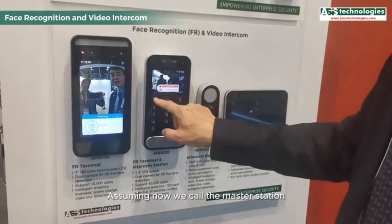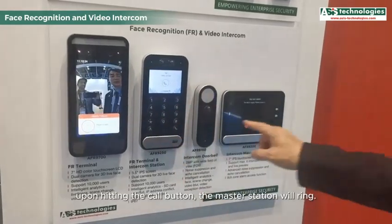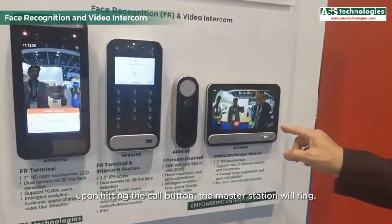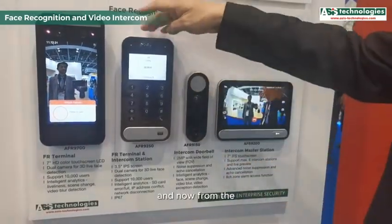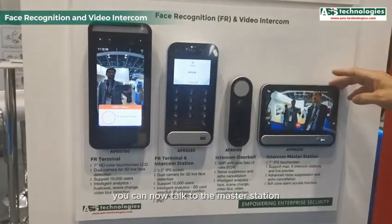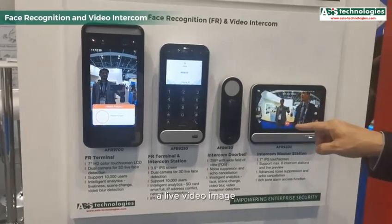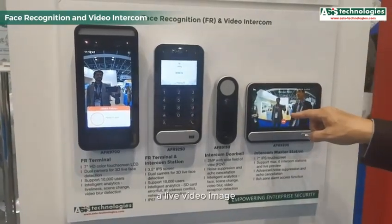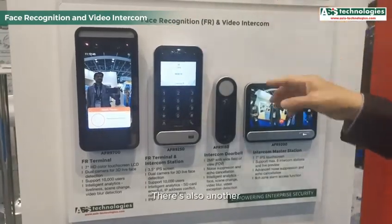Assuming we call the master station with extension number 10 — upon hitting the call button, the master station will ring. We can answer the call, and from the intercom station you can now talk to the master station, with the master station able to view a live video image of the person standing in front of the intercom station.